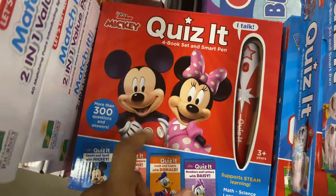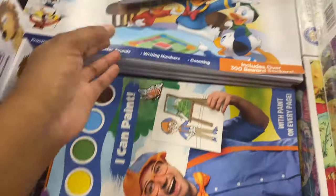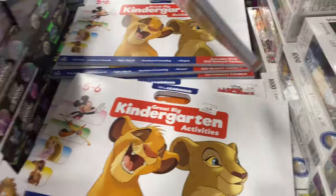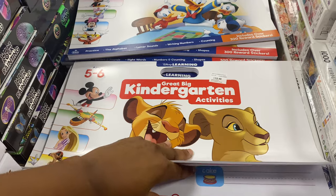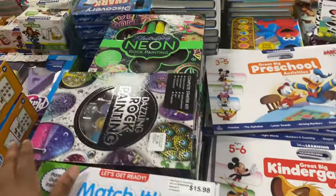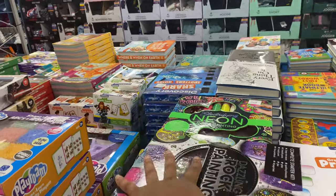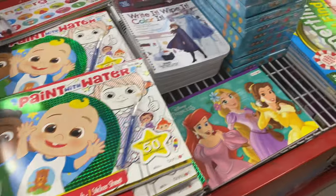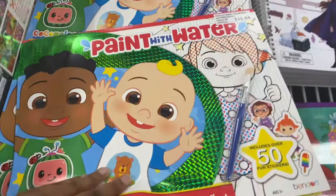There's a lot of stuff over here. They've got Quiz It, they've got Blippy books, kindergarten and preschool activity books — reading, tracing — for $12.48. Then they've got dazzling rock painting for $11.36, play foam, puzzles, and CoComelon paint with water for $11.64.